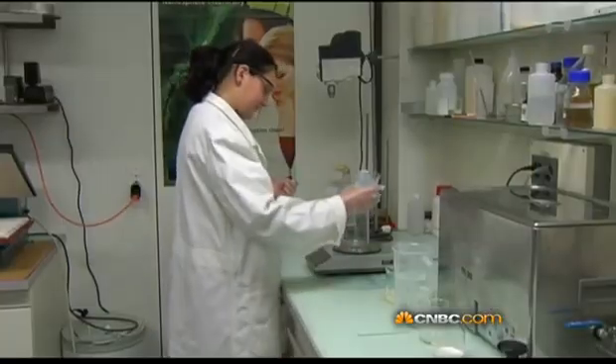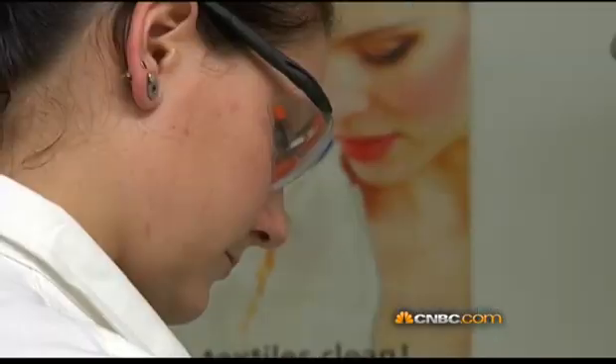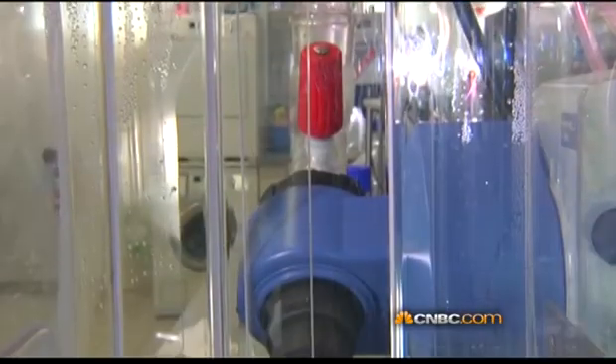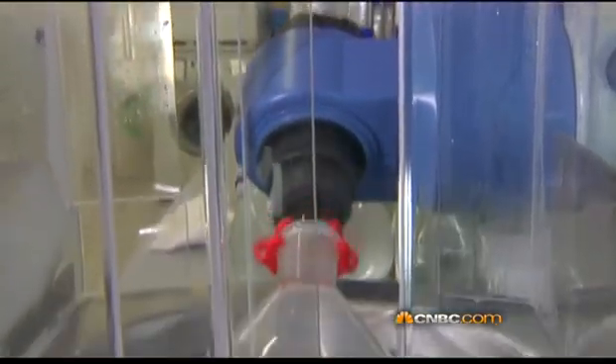In this beautiful Swiss setting, Schola Textile scientists are working on their latest innovation: clothing that can essentially heal, soothe, and protect your skin. It's called ILOAD, which stands for Loading, Release, Washing, and Reloading.